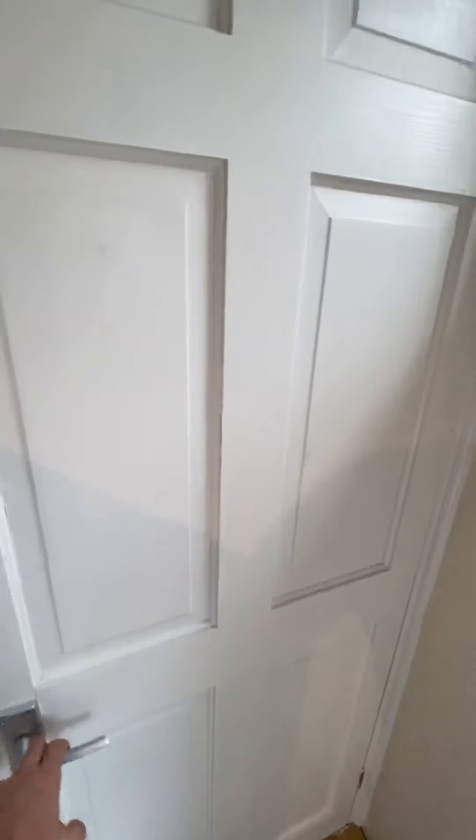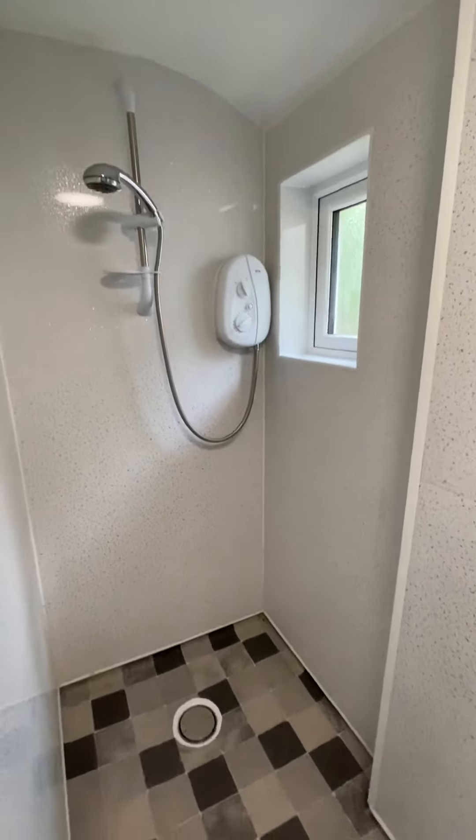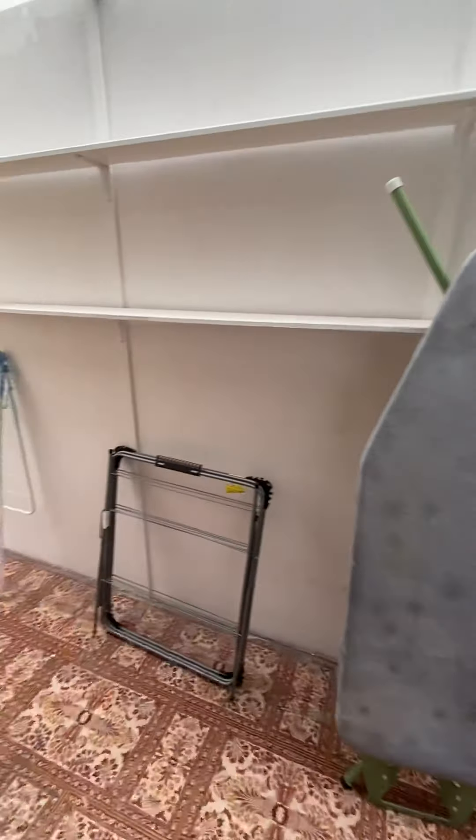And then you've got a wet room through here, so having two toilets is so vital. There's an electric shower. Now I'm going to take you through to the garden — there are points of difference in this property that others don't have.